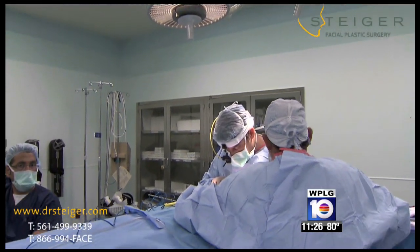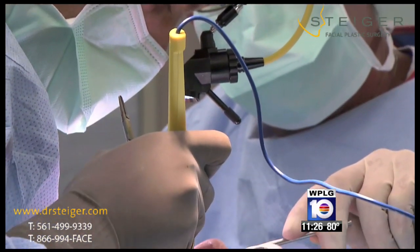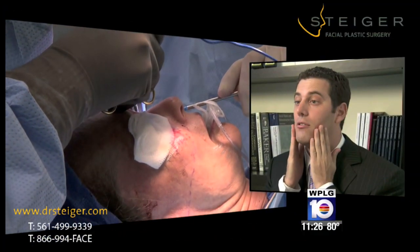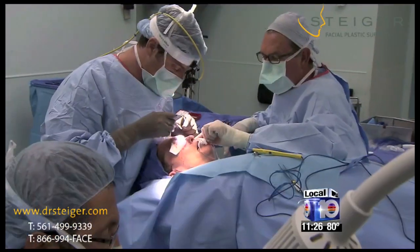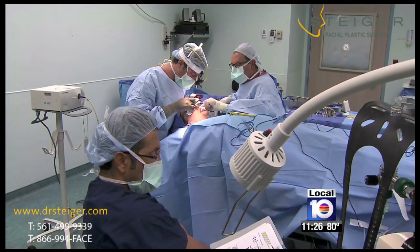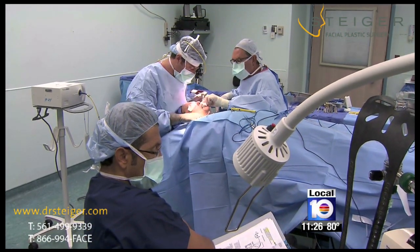Steiger's 3-D approach starts with a vertical lift to tighten loose ligaments in the lower two-thirds of the face. He notes that most faces move vertically, straight up and down. With injections of Ellen's own body fat, the doctor gave her face a fuller, more youthful shape.